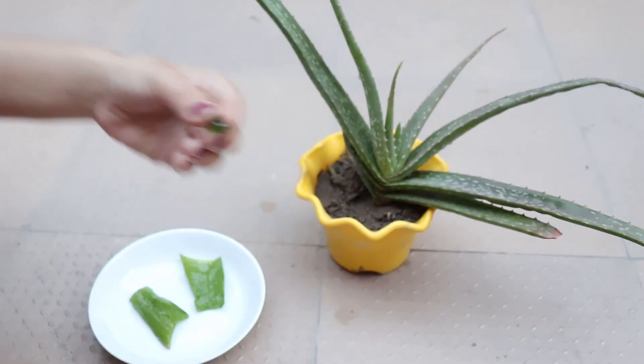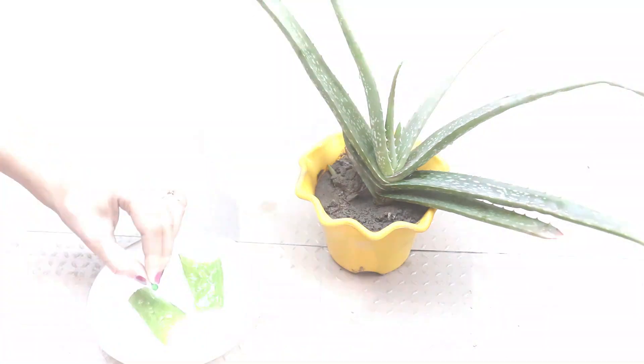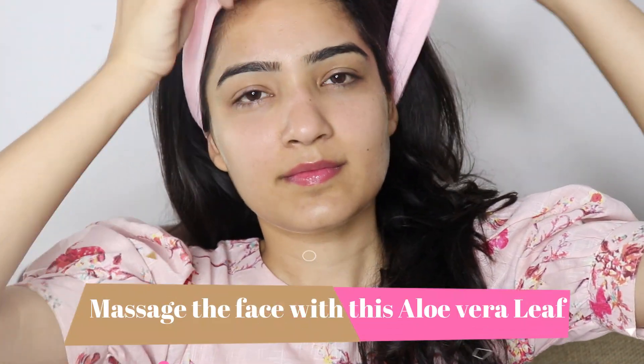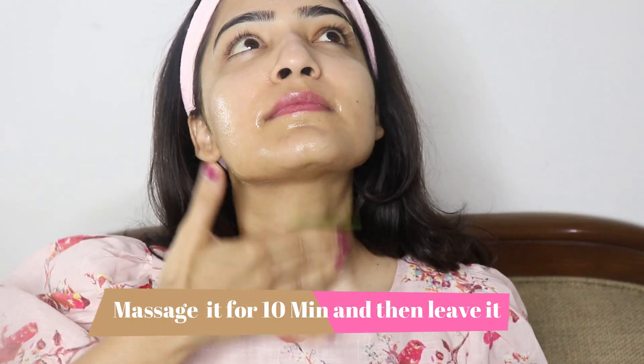Aloe vera ko face pe lagane se melanin kam produce hota hai, jis se humara skin pigmentation nahi hota hai. Ultimately humare jitni bhi dark spots hota hai face pe, wo remove ho jate hai. Aloe vera pimples aur acne ko treat karne mein bhi help kerta hai, because it has antibacterial and antioxidant properties.